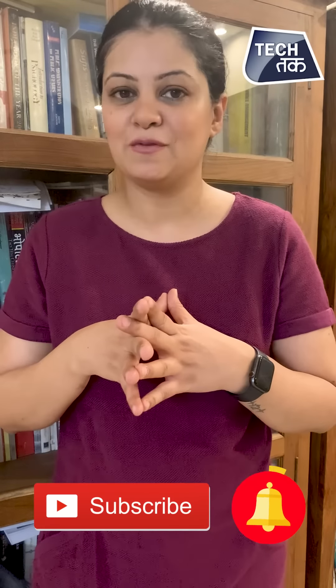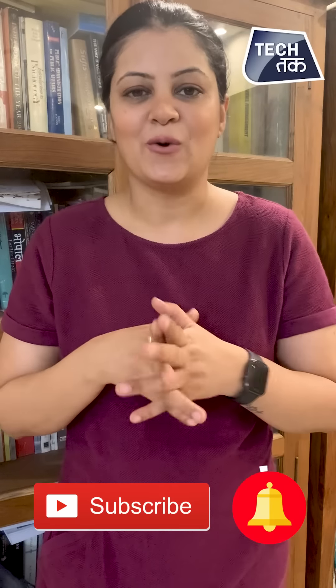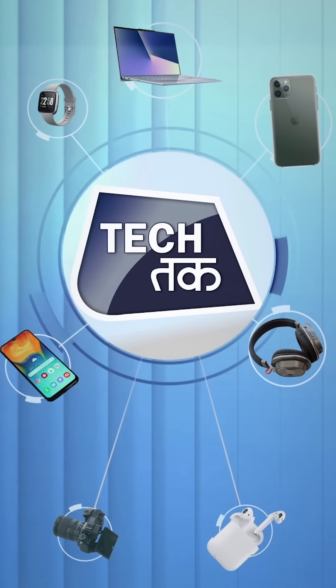iPadOS rollout has also started, so you'll soon see it on your iPhones as well. We have put up a special video on iOS 14 — do watch it to know what special iOS 14 features have come for Indian iPhone users. Do let us know in the comment section how you liked the video and anything else you'd like to see more of.